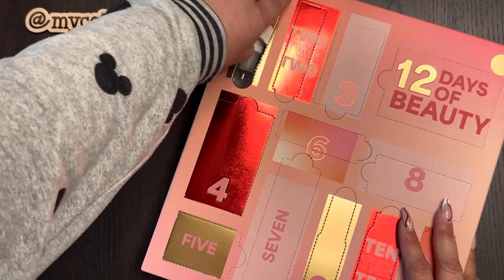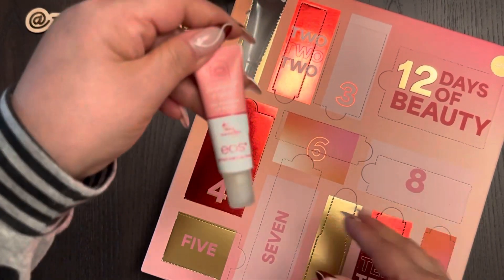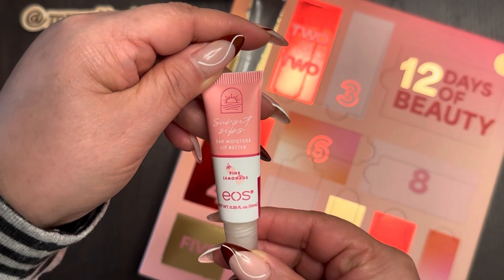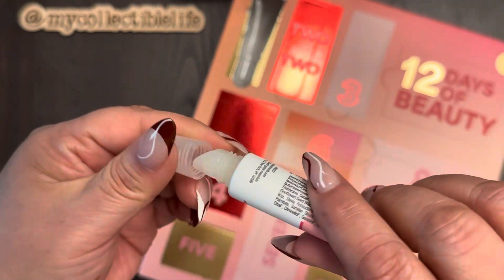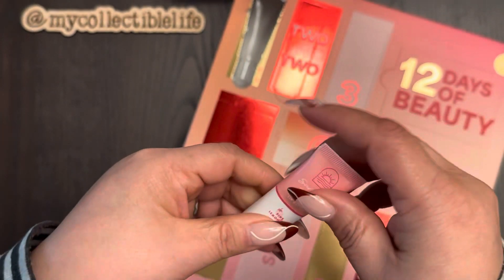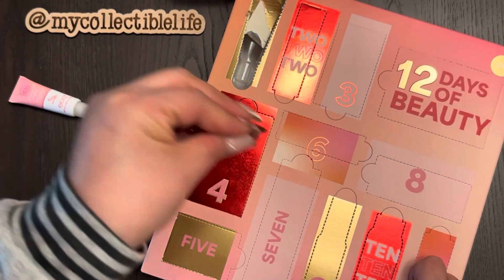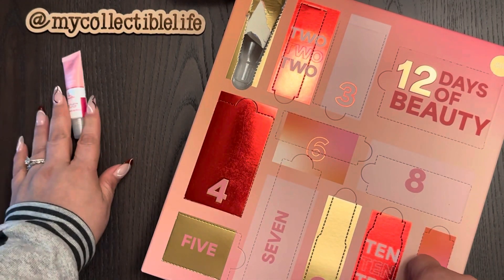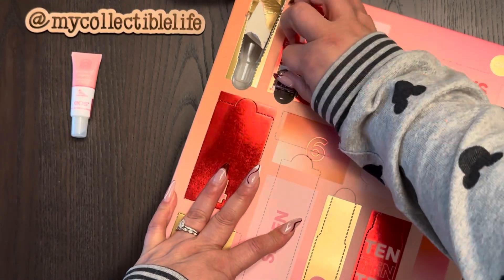I wasn't wrong — it's the EOS Sunset Sips 24-hour moisture lip butter in pink lemonade. I'm not going to open and test these because typically these types of things I reserve for stocking stuffers for the kids. I grab what I like first, and the rest becomes a stocking stuffer. This is a possibility for me to keep, but most likely not since I just got a lip balm from Glossier.